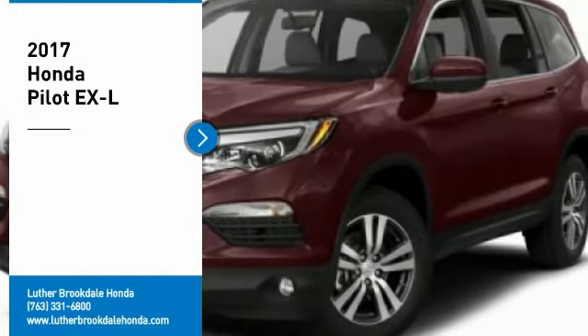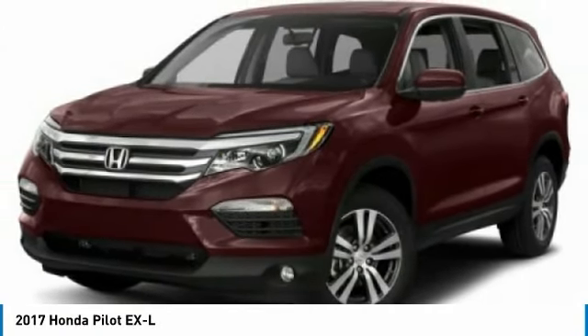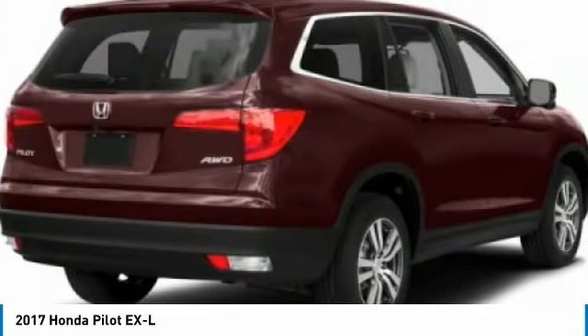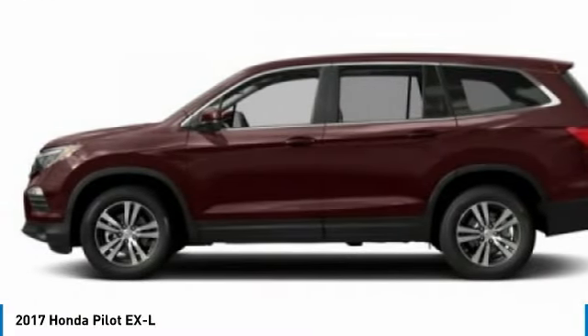We are pleased to show you the 2017 Pilot. Optimal Utility. Indulgent Interior. Powerful Performer. You'll be ready for almost anything in the Honda Pilot.